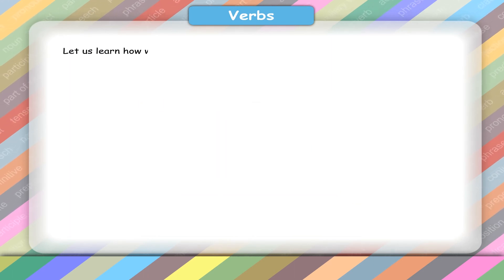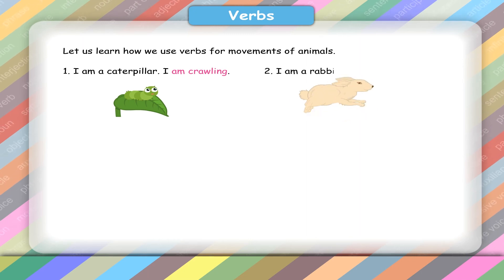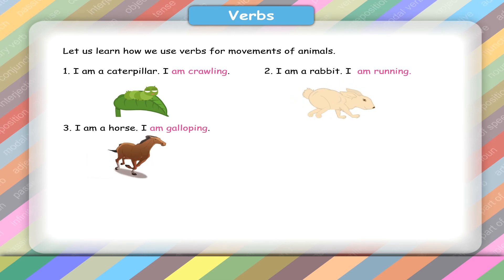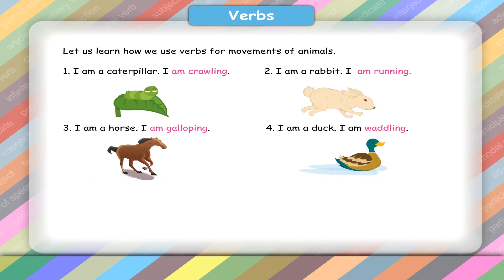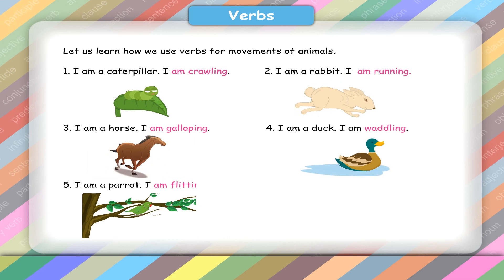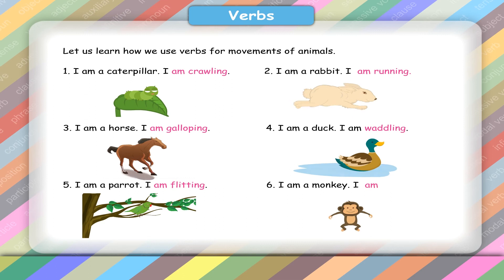Let us learn how we use verbs for movements of animals. 1. I am a caterpillar. I am crawling. 2. I am a rabbit. I am running. 3. I am a horse. I am galloping. 4. I am a duck. I am waddling. 5. I am a parrot. I am flitting. 6. I am a monkey. I am jumping.